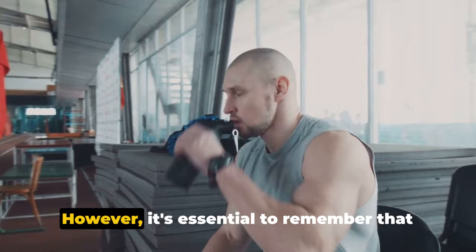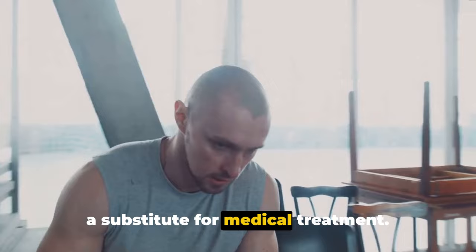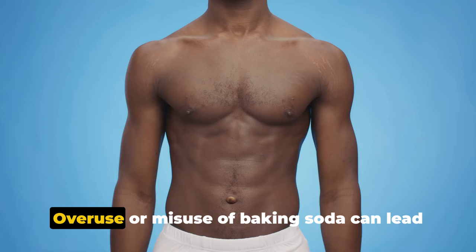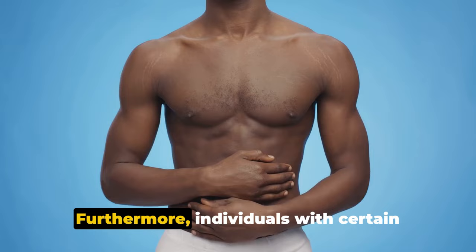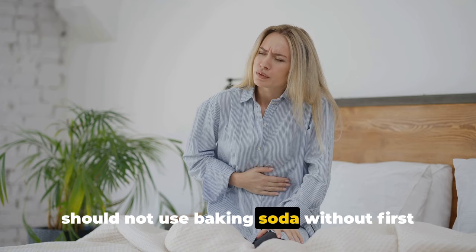However, it's essential to remember that while baking soda can offer temporary relief for these health issues, it is not a substitute for medical treatment. Overuse or misuse of baking soda can lead to serious health problems, including metabolic alkalosis — a condition characterized by a high level of bicarbonate in the body. Individuals with certain health conditions, such as kidney disease, should not use baking soda without first consulting a healthcare professional.